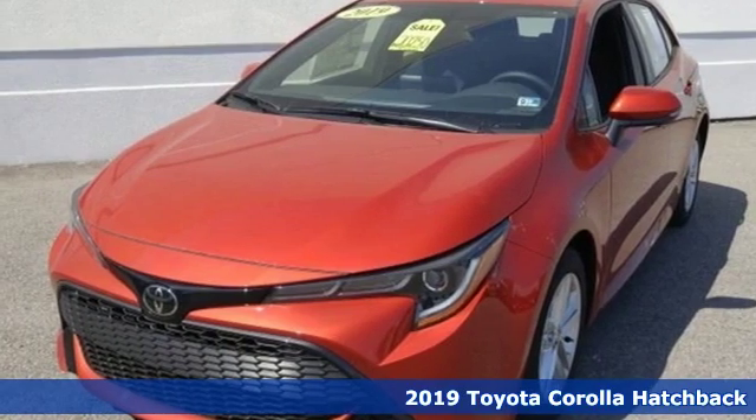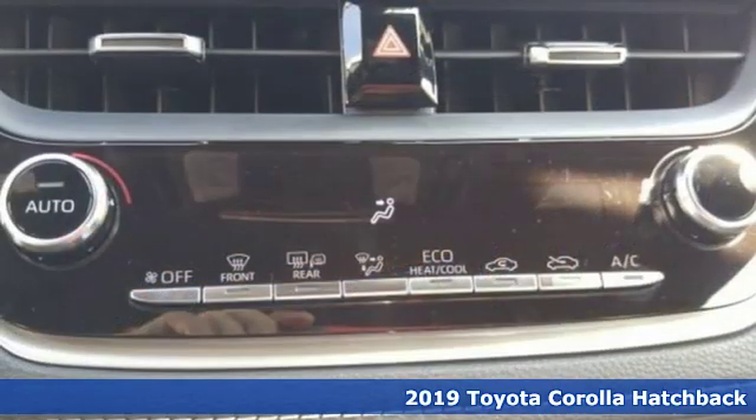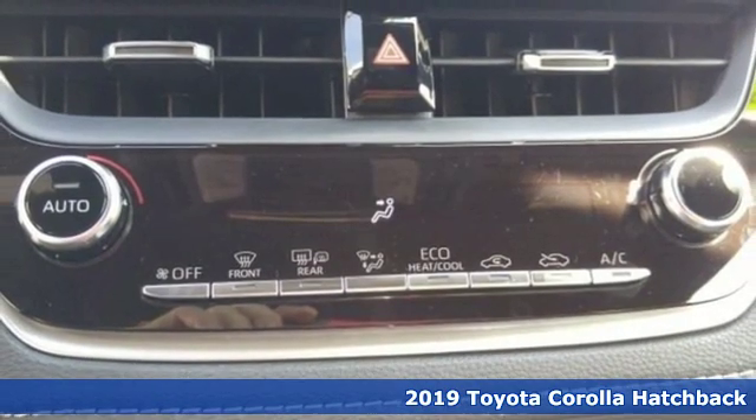Here's a 2019 Toyota Corolla Hatchback. Toyota: steered by ingenuity, driven by passion.